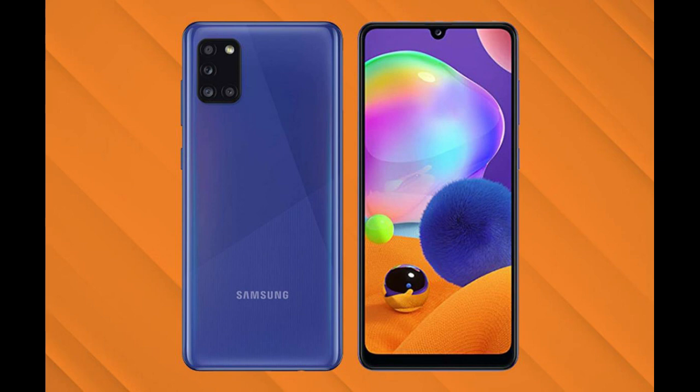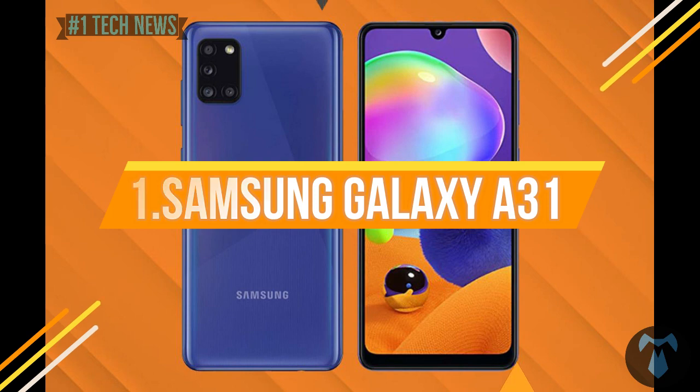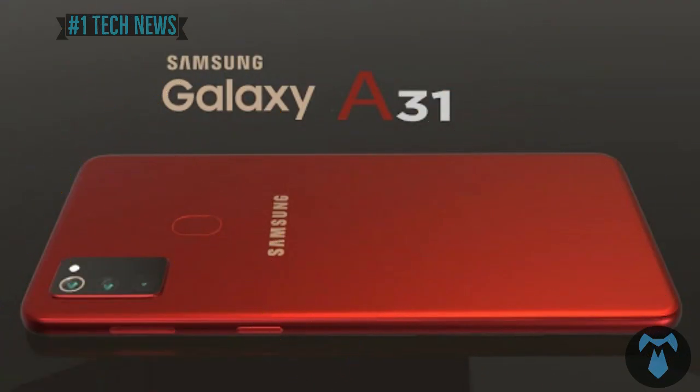Samsung Galaxy A31. The Samsung Galaxy A series has great sales in the market, and the A31 is now launched.